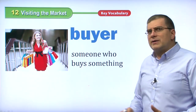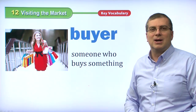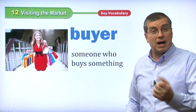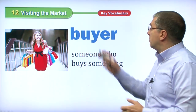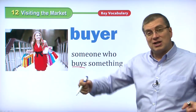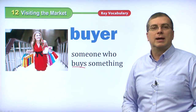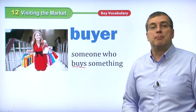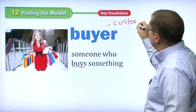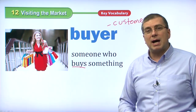A buyer — what is a buyer? That's you, or your mom or dad. When you go to the grocery store with your mom, she is the buyer. If you go by yourself and buy something, you are the buyer. A buyer is someone who buys something. When you go to the store and buy something, you can call yourself a buyer. We can also call that person a customer — a customer is someone who goes into a store and buys a good. So buyer or customer.